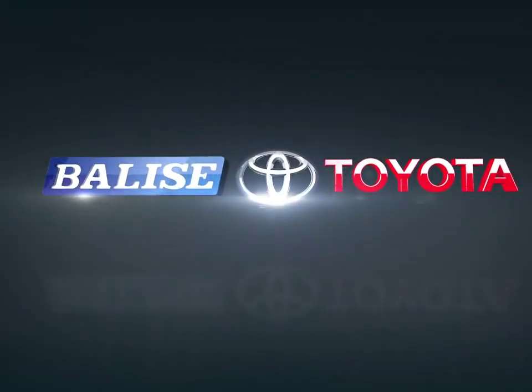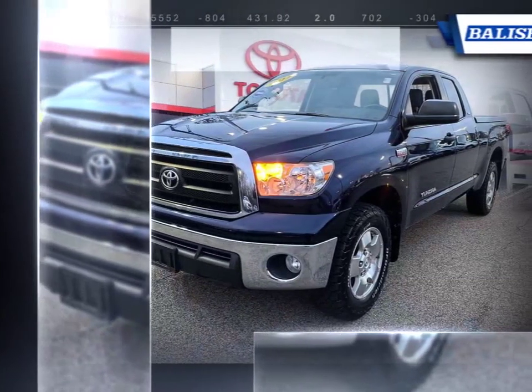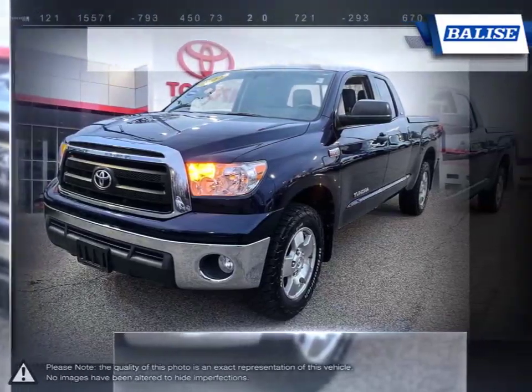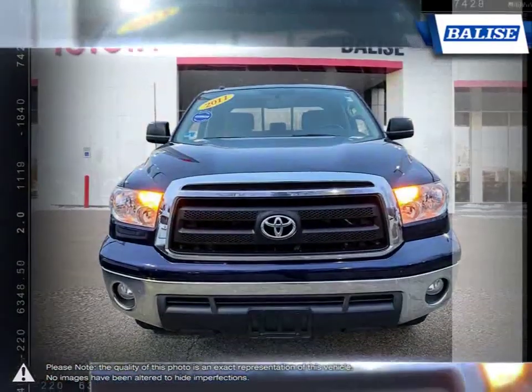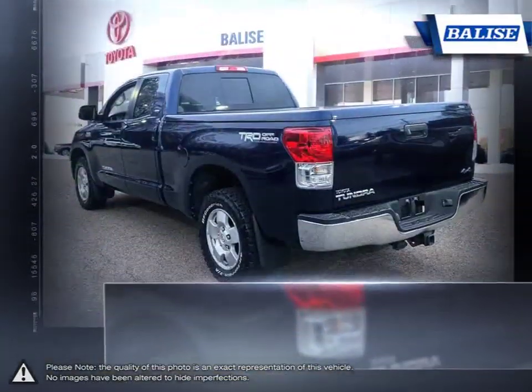Welcome to Belize Toyota. Today we're looking at a 2011 Toyota Tundra. The Toyota Tundra is a large full-size pickup truck that offers outstanding power and utility for the job at hand. The reliability and durability of the Tundra has consistently allowed it to go toe-to-toe with its main rivals.